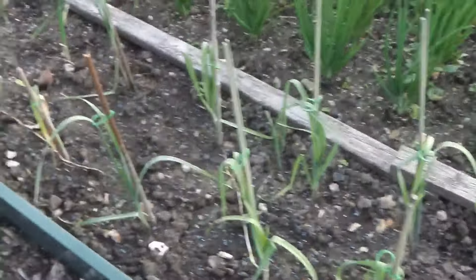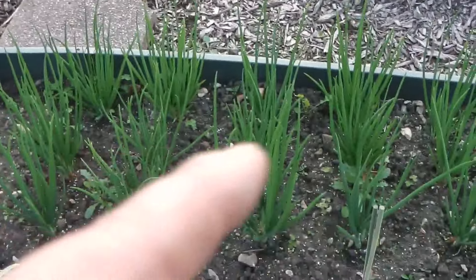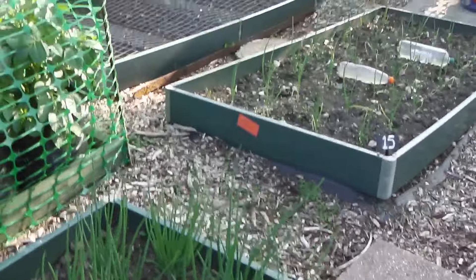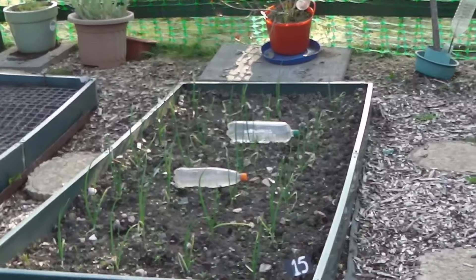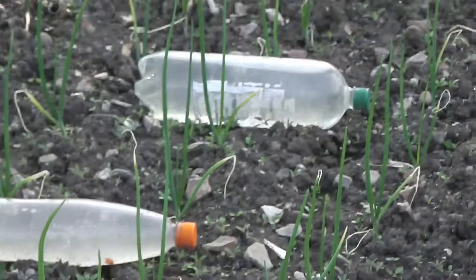Out here I've got some more leeks, and all along there are my shallots. Over there are my Alicia Craig onions, and they're coming on nicely.